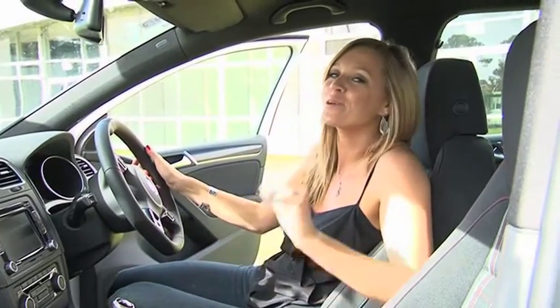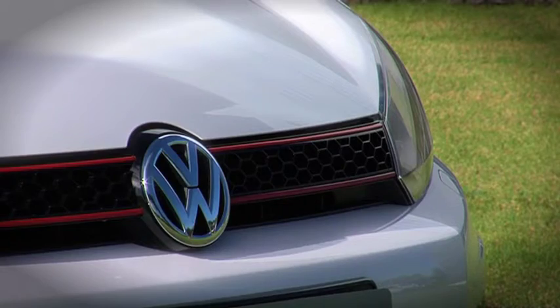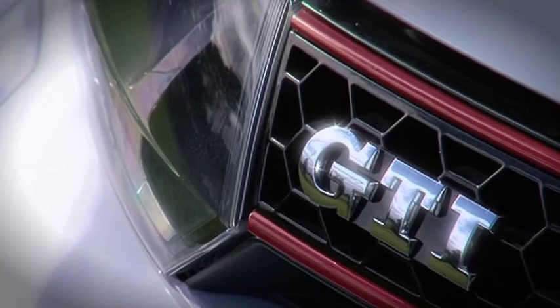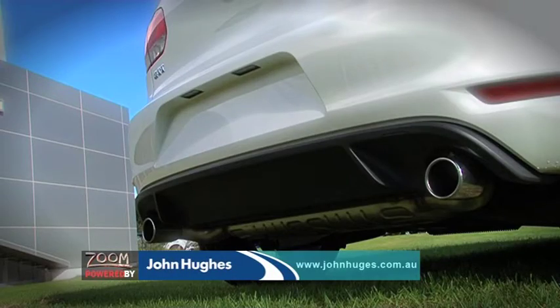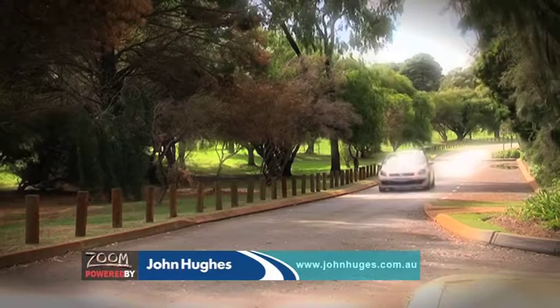Later on, I reveal the new unbelievable price that I'm pretty sure will seal the deal for you. It all starts in the front — the now iconic black honeycomb grille, red trim strips, and GTI badge immediately sets this car apart. Adding the 17-inch alloy wheels, rear diffuser, chrome tailpipes, and rear badge, the GTI leaves the cars you've passed in no doubt as to what you're driving.